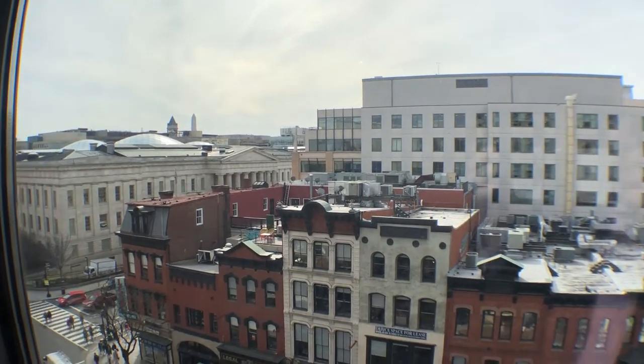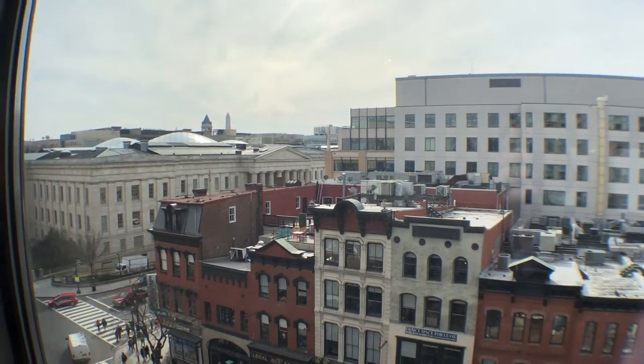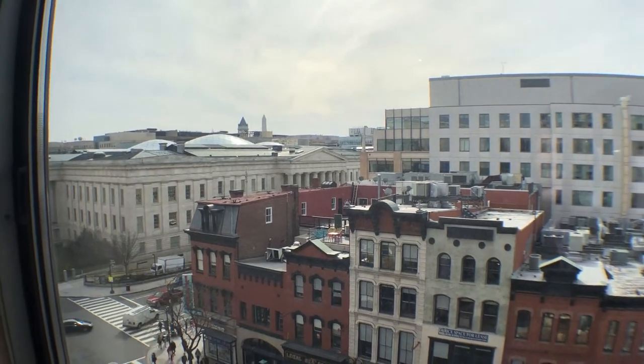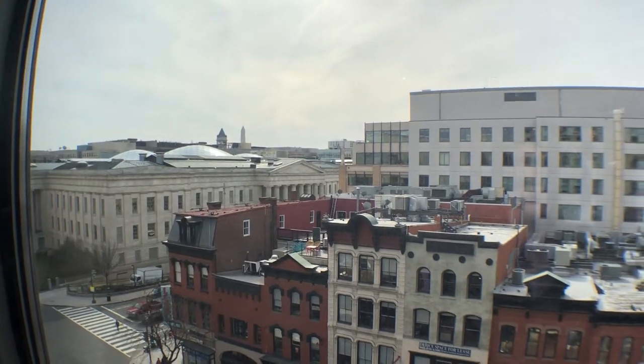This building joins many other buildings on the block, including the Capital One Arena where the Capitals play, the Wizards play, and a bunch of concerts — everything. It's one of the best places to live in DC.